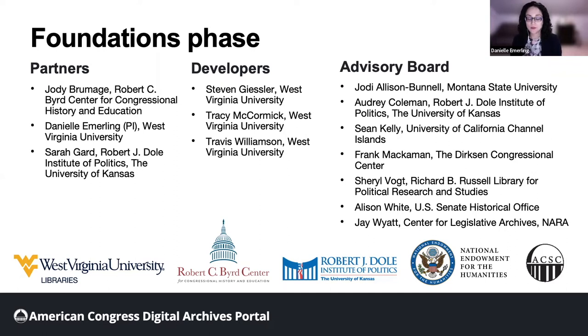We have also received support from the Association of Centers for the Study of Congress. In this phase, West Virginia University Libraries has partnered with the Robert J. Dole Institute of Politics at the University of Kansas and the Robert C. Byrd Center for Congressional History and Education. We're also working with an advisory board composed of leading individuals in the areas of congressional archives, scholarship, and digital archives.